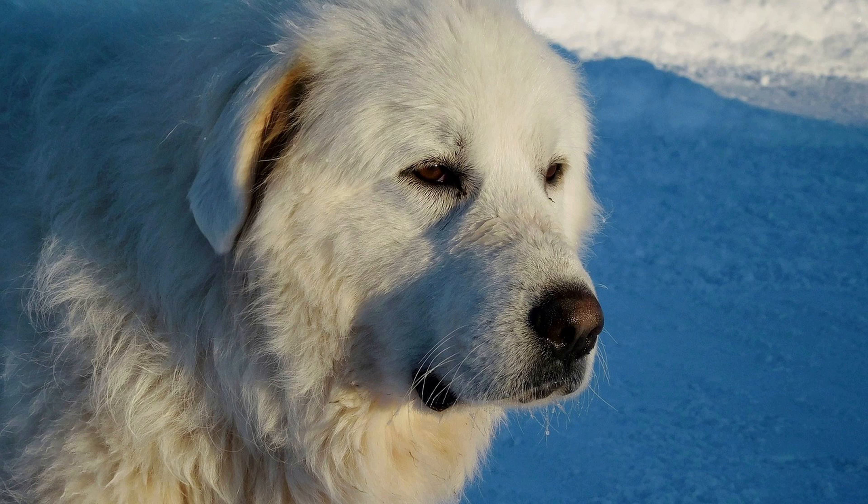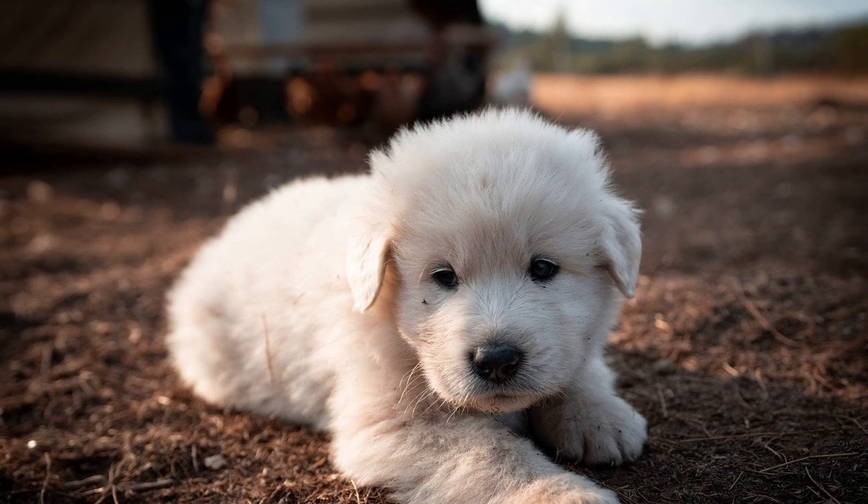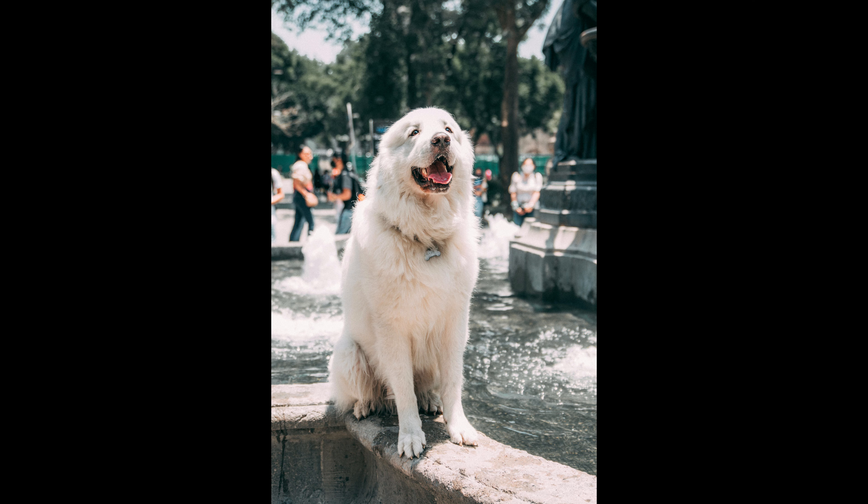2. Bathing: bathing can help loosen and remove excess hair, especially during shedding seasons. However, it's important not to over-bathe, as too much bathing can strip the coat of natural oils, leading to dryness and irritation. Aim to bathe your Great Pyrenees every 6 to 8 weeks or as needed. Use a high-quality dog shampoo that is gentle on the skin and coat. 3. Diet and nutrition: a healthy diet plays a crucial role in the condition of your dog's coat. Ensure your Great Pyrenees is receiving a balanced diet with high-quality protein, omega-3 and omega-6 fatty acids, and essential vitamins and minerals. These nutrients promote healthy skin and coat, reducing excessive shedding and improving overall health.